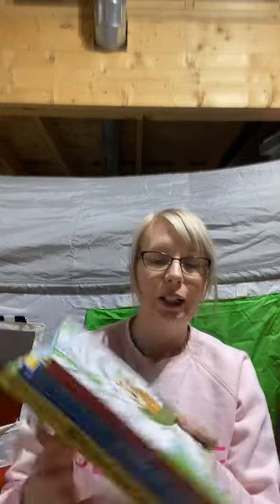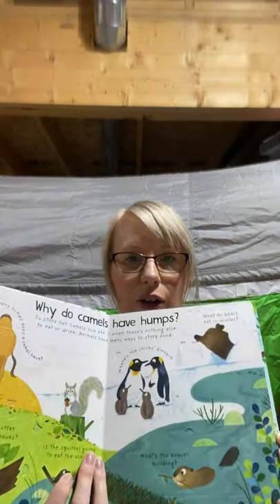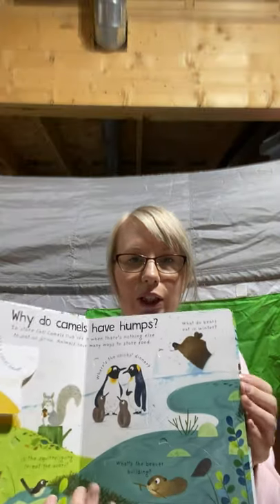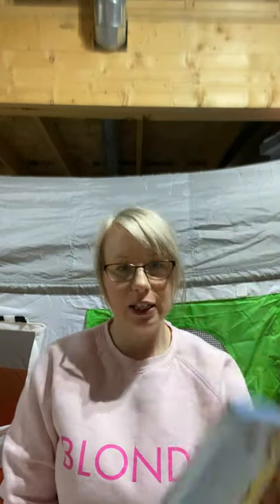Then we go to the next level — First Questions and Answers. Same format, a little bit bigger book with a little bit more information. For example, Why Do Tigers Have Stripes? talks about camouflage, all through flaps. How Many Humps Does a Camel Have? — if you look underneath, it tells you one or two: a dromedary camel from Africa, or a Bactrian camel from Asia. We've also got How Do I See?, What Makes It Rain?, and Why Do We Need Bees? — all sorts of great ones in that series.